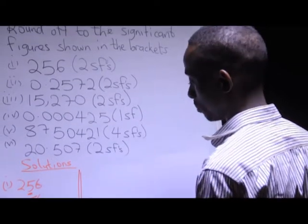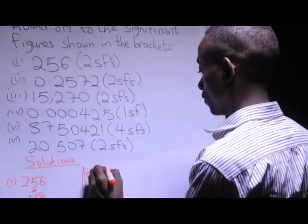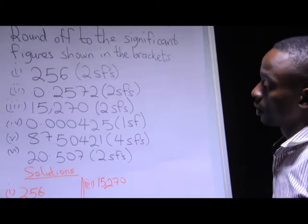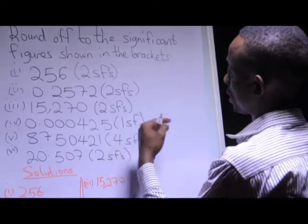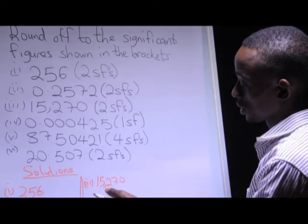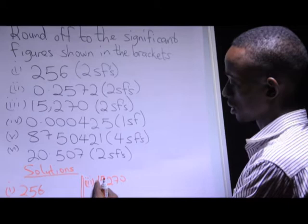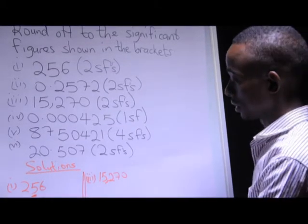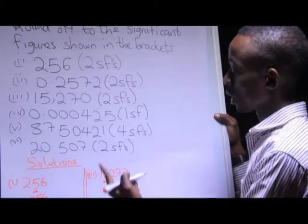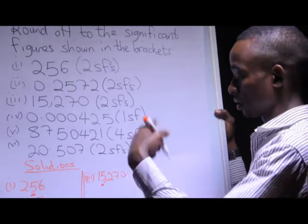Now look at example number three, which is 15,270. I'm going to round off to the nearest two significant figures. What do I do in this case? I count my first two significant figures. My first significant figure is 1, the second one is 5. So these are my two significant figures. After doing that, I look at the number after that. My first two significant figures are 1 and 5, and the number after 5 is 2. Since 2 is less than 5, I'm going to add a 0 to the 5, which is the second significant figure.